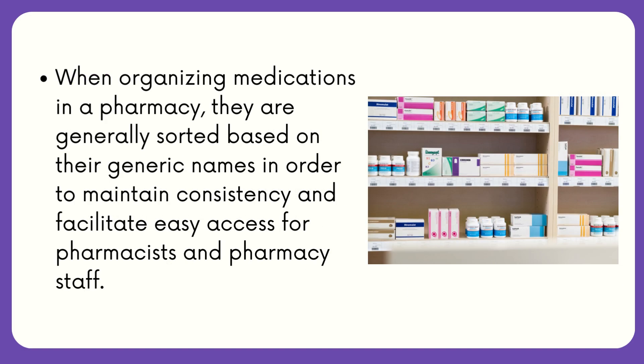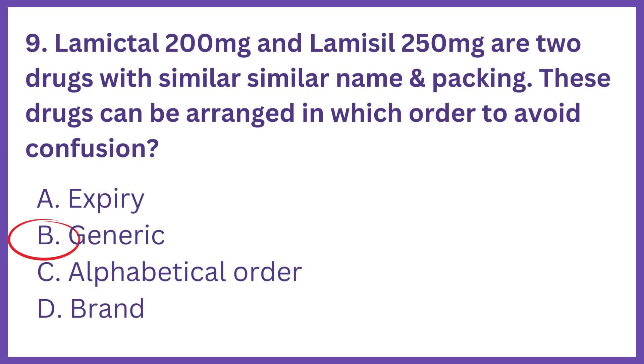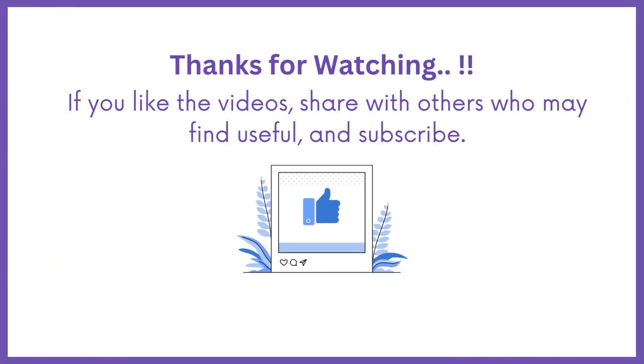When organizing medications in a pharmacy, it is generally sorted based on their generic names in order to maintain consistency and facilitate easy access for pharmacists and pharmacy staff. So, the answer is Option B.